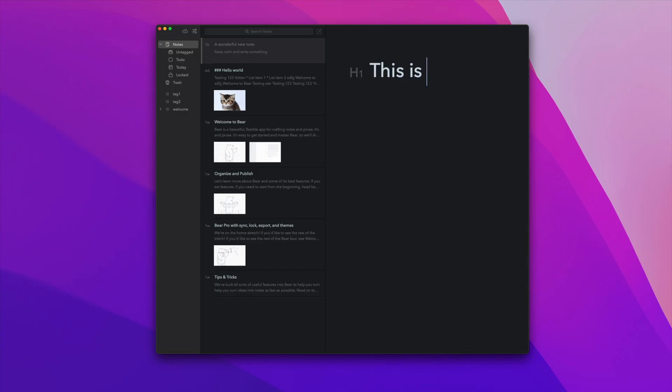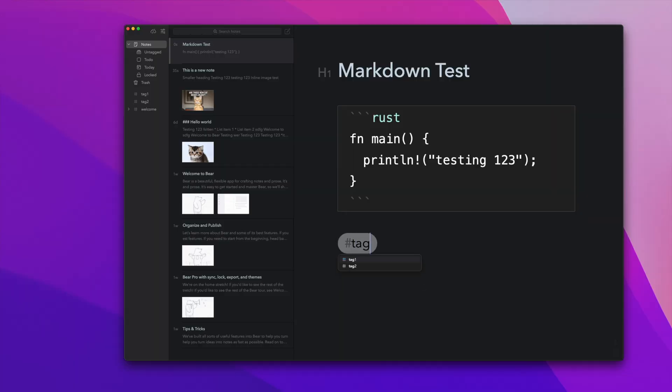Now let's take a look at Bear. Bear is only available on iOS and macOS, which is obviously a deal breaker if you're on something else — but if you're on an Apple platform it's actually a huge advantage because the developer can really focus on optimizing the interface for those platforms. Bear has a really clean, super minimalist interface. It's so minimalist that you can't organize your notes in any sort of hierarchy — the only way to organize them is by tagging them and then filtering on tags.